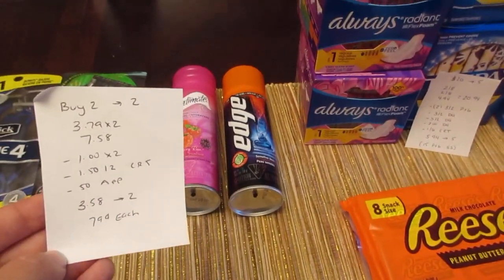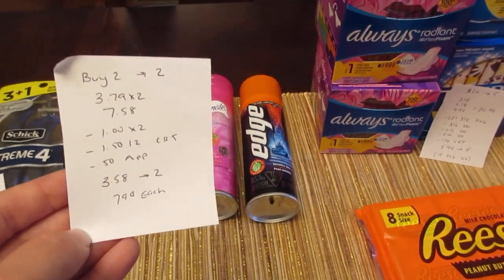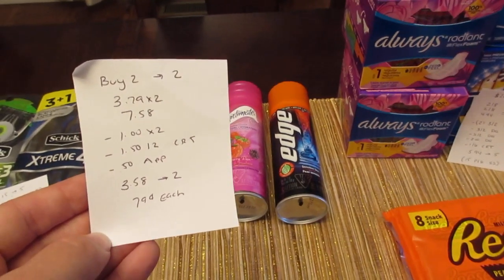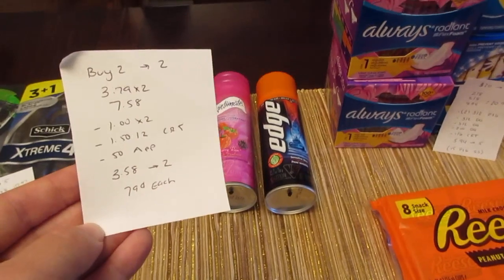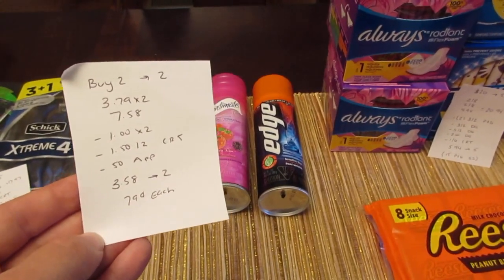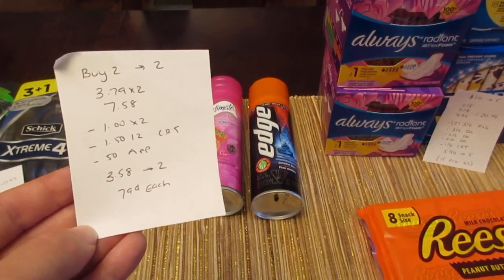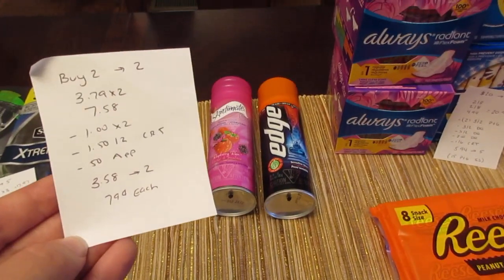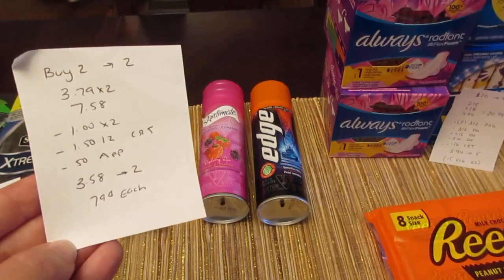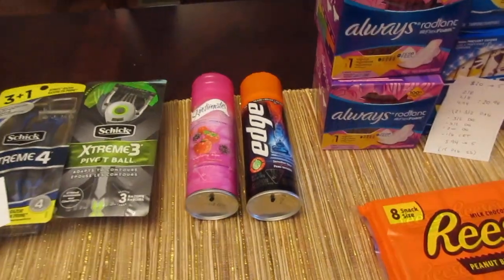The shaving cream deal is buy two, get back $2. They're $3.79 each, so two would be $7.58. We have $1 off coupons from coupons.com, and I had a $1.50 off of two CVS coupon for this product, as well as a $0.50 app coupon for the Skintimate. So I paid $3.58 and got back the $2 — basically $0.79 each.